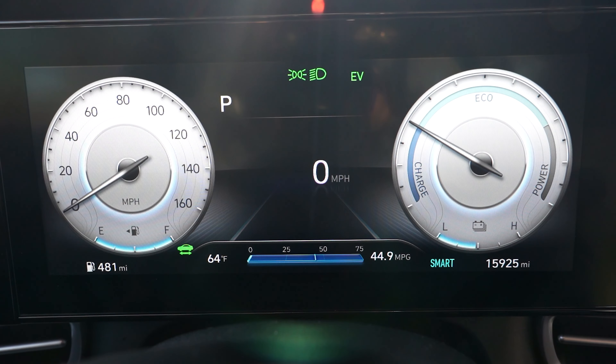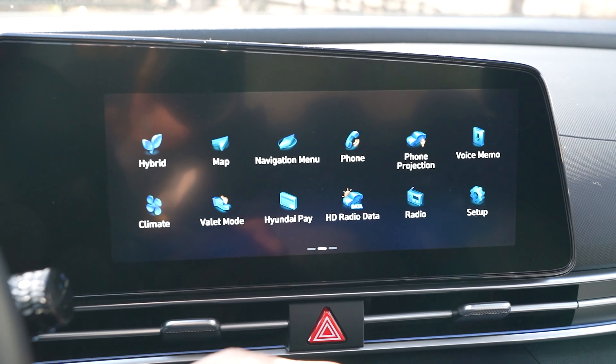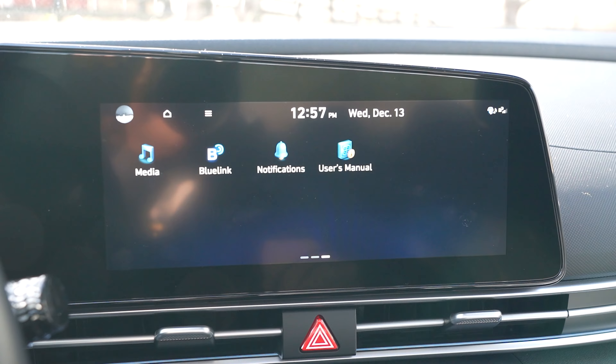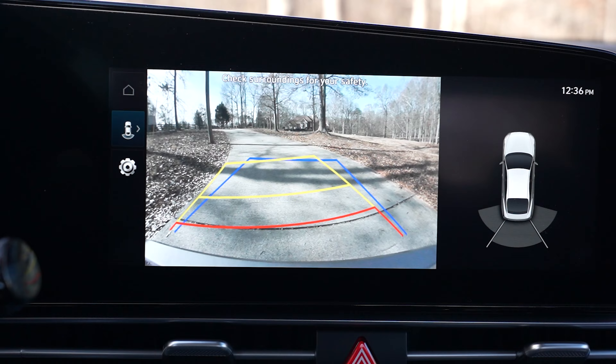A 10.25-inch fully digital LCD instrument cluster, 10.25-inch navigation system with high-resolution touchscreen, dual automatic temperature control, and a rear view camera with dynamic guidelines are also included.